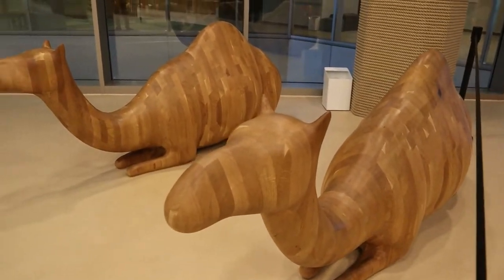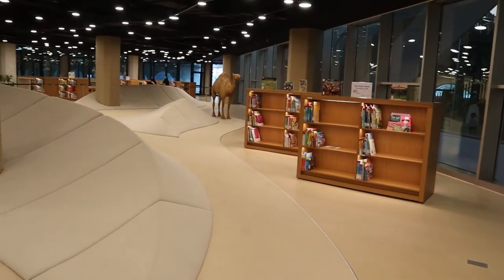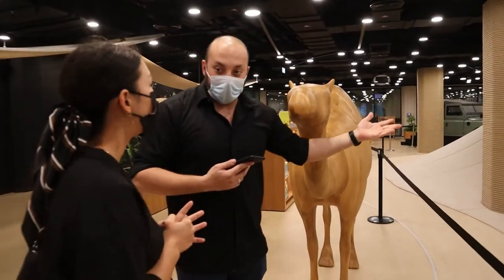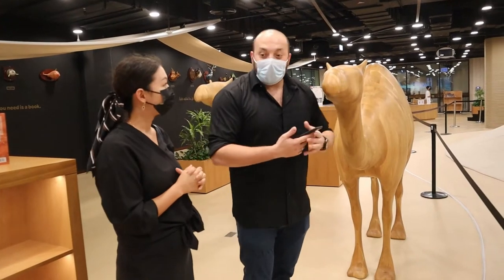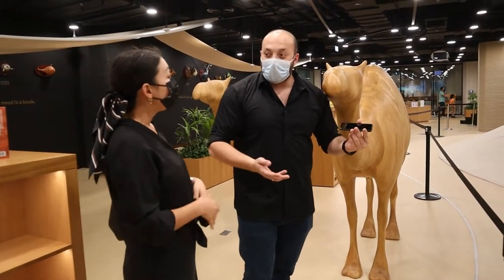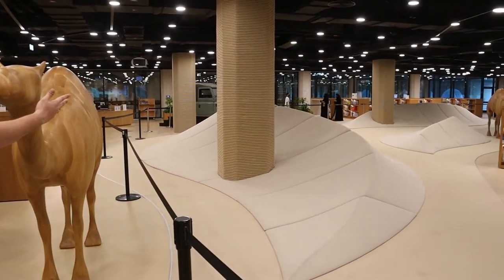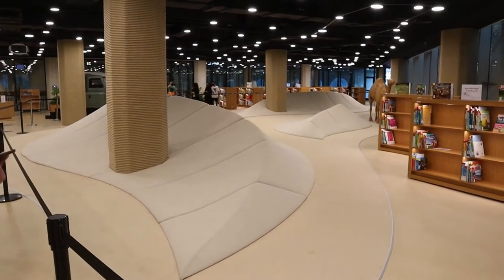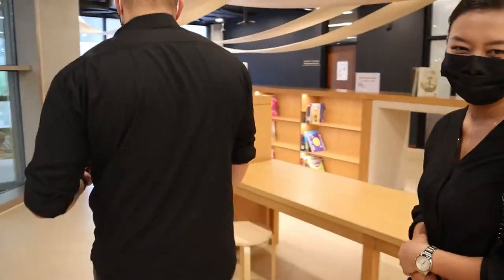We also keep an eye on the dunes area. This idea comes from the desert of the UAE — all these dunes represent the desert, and kids can come here, lay down, grab a book, and read. So this is an actual reading area for kids. Unfortunately, we can't use it right now after Corona.